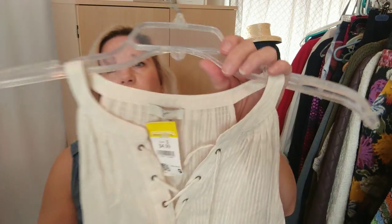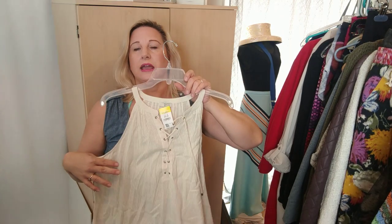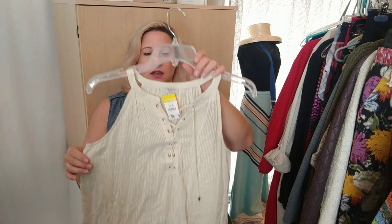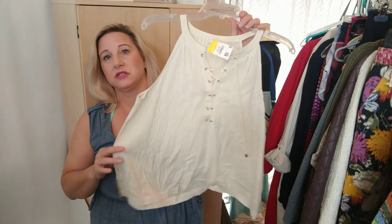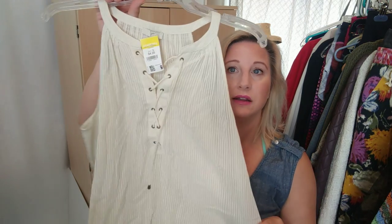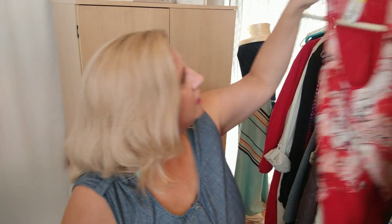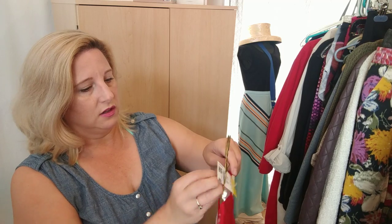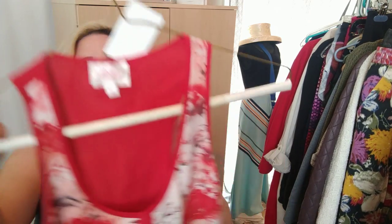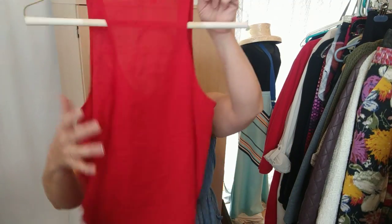I also found this little Joie lace-up sleeveless tank — they had a bunch of Joie pieces there. This one had sold for around $35, so I went ahead and bought it for $4.99. Then they also had this little Parker silk tank, also $4.99 — just a cute red silk tank.